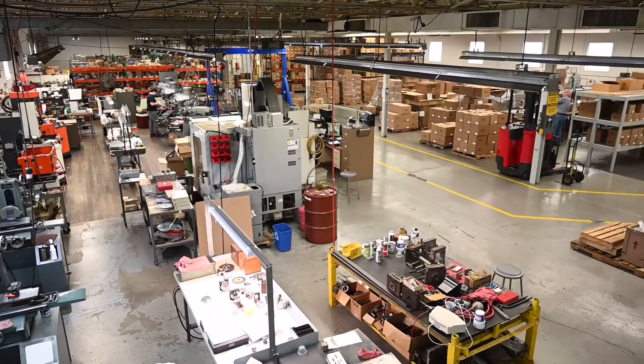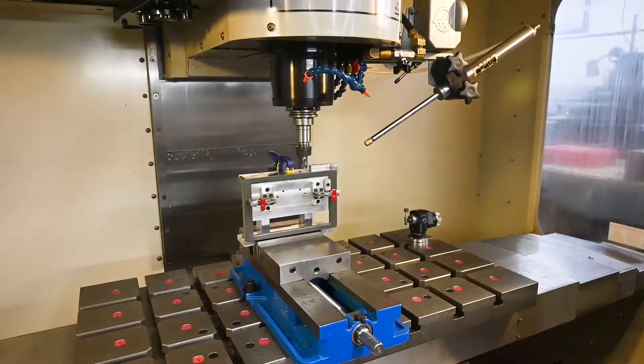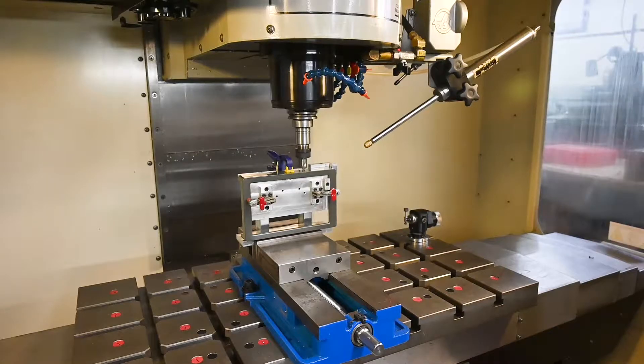We run 25 molding machines from 22 ton to 385 ton. We build molds in-house, we build molds in China, and we build molds locally through local and domestic resources as well.